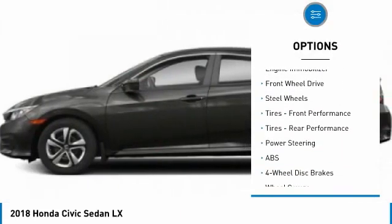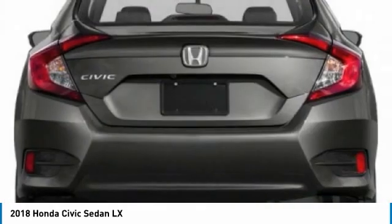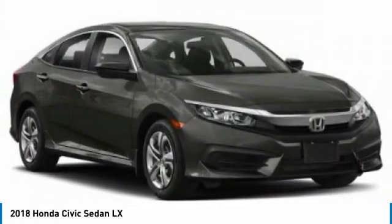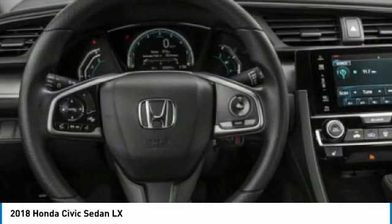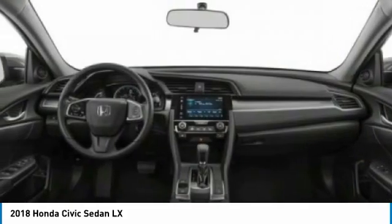Stability control, daytime running lights, engine immobilizer, FWD, steel wheels, front performance tires, rear performance tires. Take this vehicle for a spin and see why so many shoppers are now proud owners.